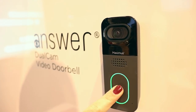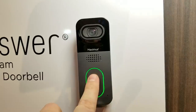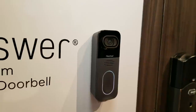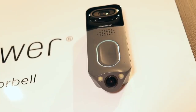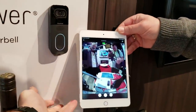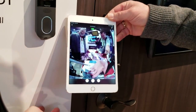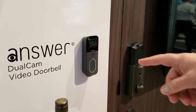CES 2019 was full of new doorbells everywhere I looked, but here are a few of my favorites. The Maximus Answer Dual Cam has two cameras — one pointing at the guest and the other pointing down for packages. The top one is 1080p and the bottom is 720p, but stitched together the video is 1080p. There's night vision on both cameras, a good quality speaker, and a 100-decibel siren. You can expect to pay a subscription, and the free plan only includes a two-hour lookback.